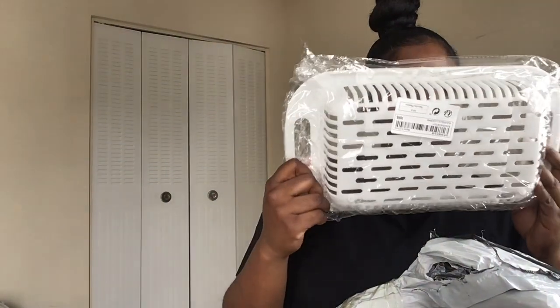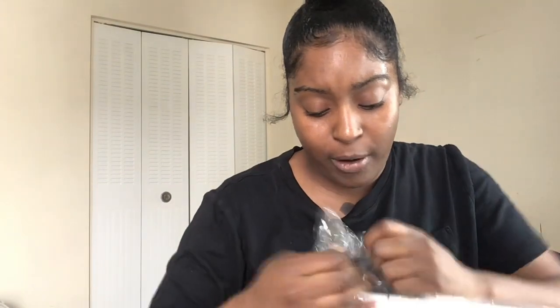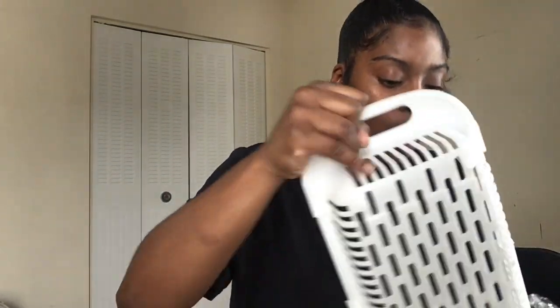This is a drainer for food — like a strainer. It's for when you wash your fruits and everything. It has like a snap on it. And — oh, it actually spins! That's cute.